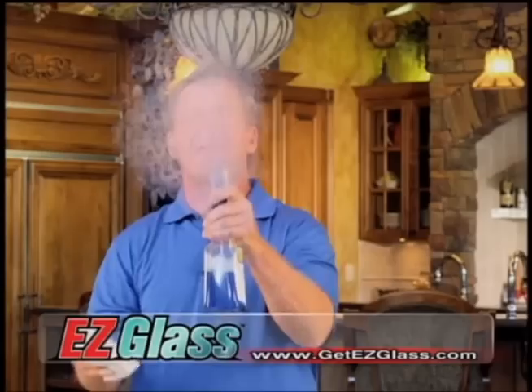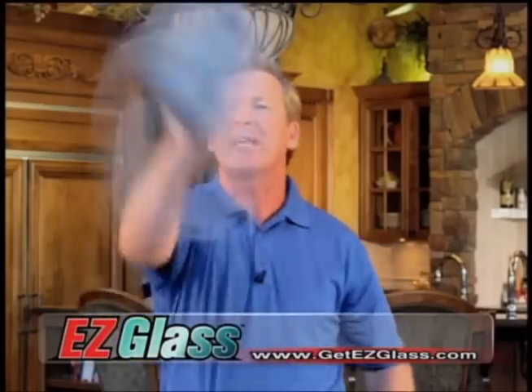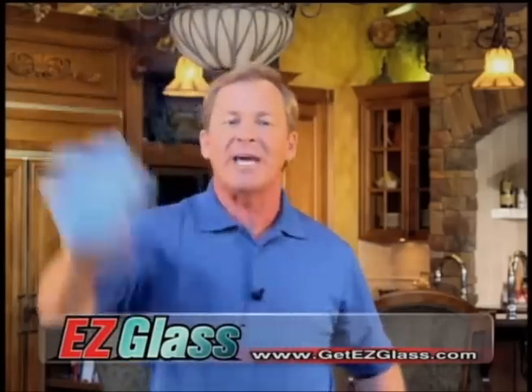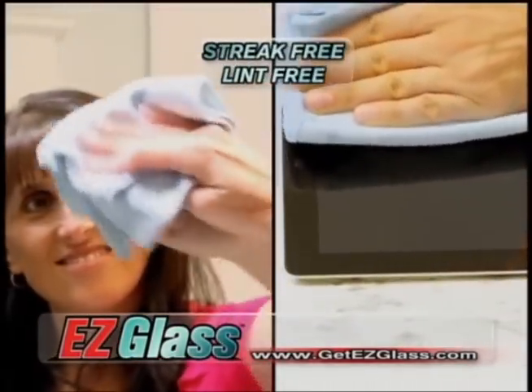Now, here's a common stain: greasy fingerprints. Chemicals in paper towels don't clean it, and microfiber just leaves behind smudges and streaks and lint. But watch this — Easy Glass not only removes the stain, but actually cleans up after the others. From windows and mirrors to computers and tablets, streak-free and lint-free.